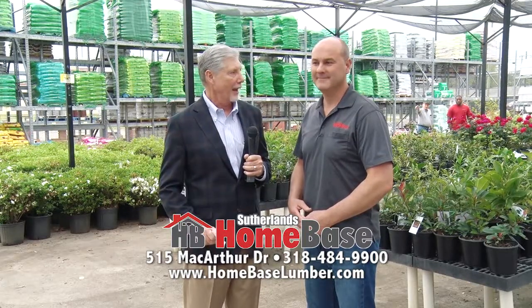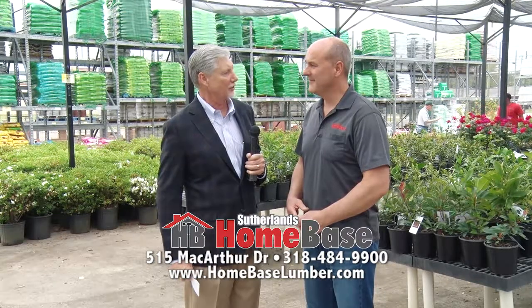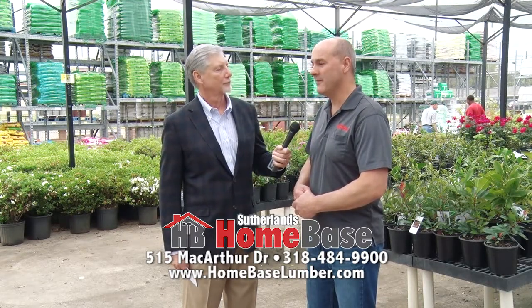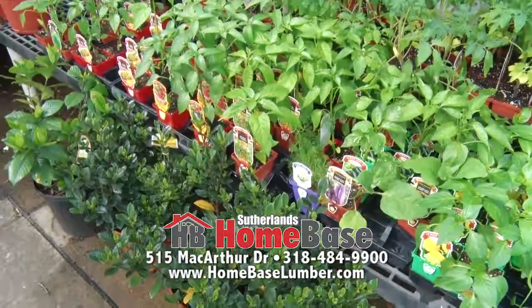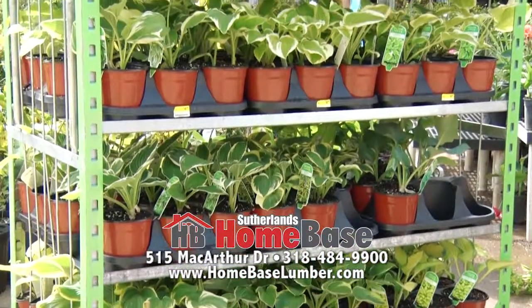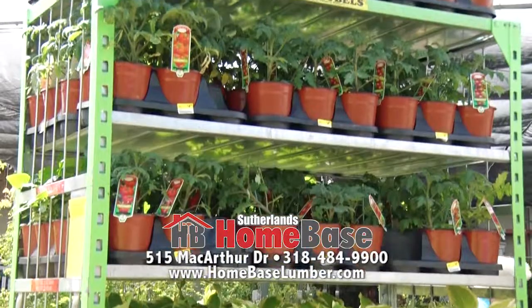Spring has sprung, and it's time to freshen up those flower beds, and you've got everything they need to do that. Spring has definitely sprung here early this year in Alexandria. We're going to have a full selection of perennials, annuals, citrus trees, fruit trees, and shade trees. If you can't find a specific tree or shrub that you're looking for, ask us and we may be able to get that for you to save you from driving around and looking for it.